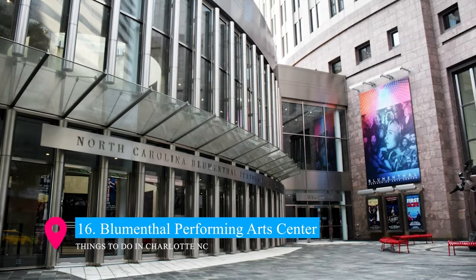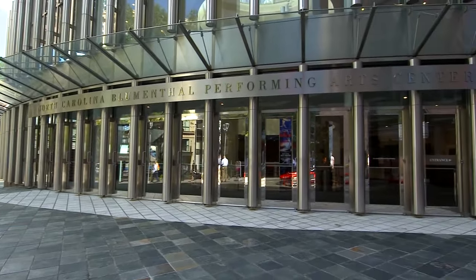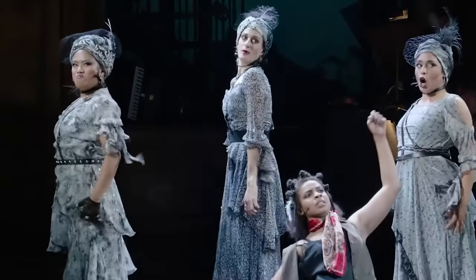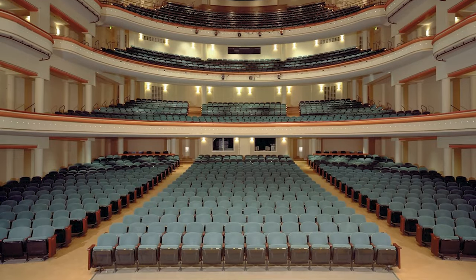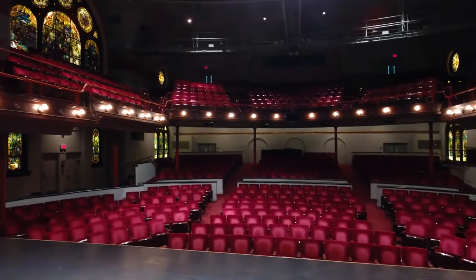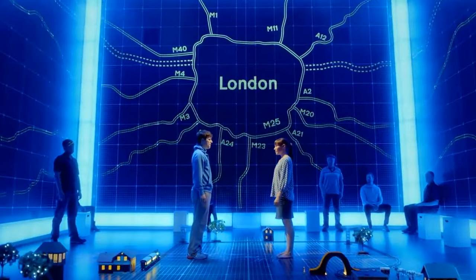At number 16 is the esteemed Blumenthal Performing Arts Centre, the heart of Charlotte's cultural scene. This premier venue hosts a wide array of performances, from Broadway shows and ballets to concerts and comedy acts. With its stunning architecture and state-of-the-art theatres, the centre provides an unparalleled artistic experience. It's a hub for creativity and entertainment, drawing audiences to enjoy world-class performances and local productions alike.